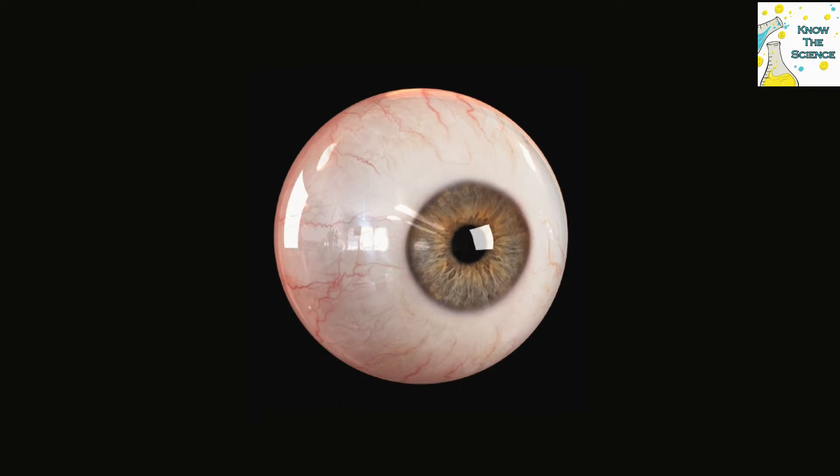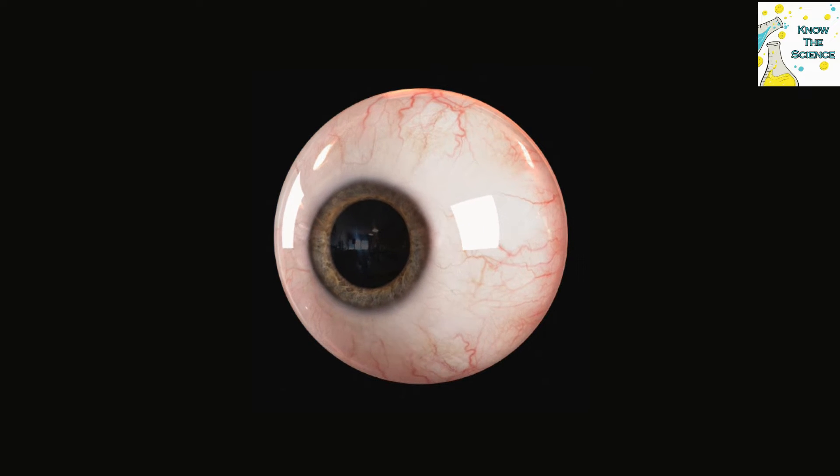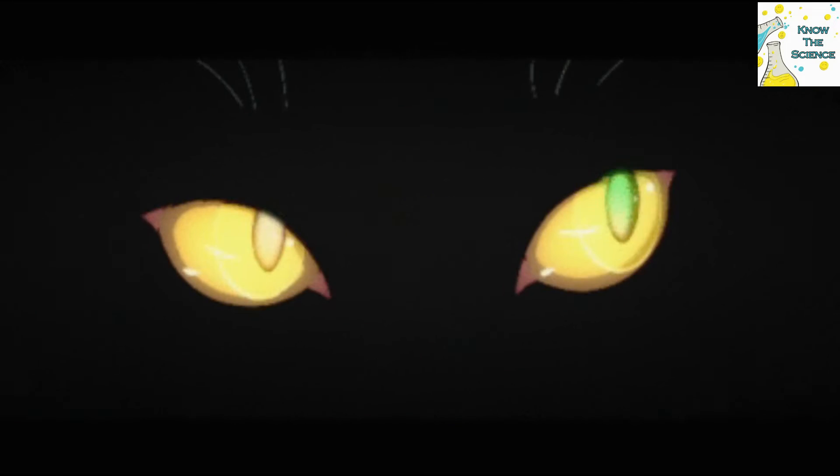Infrared light has longer wavelengths and lower energy than visible light and cannot be seen with the human eye. However, mosquitoes, vampire bats, bed bugs, and some snake and beetle species can use portions of the infrared spectrum for vision.